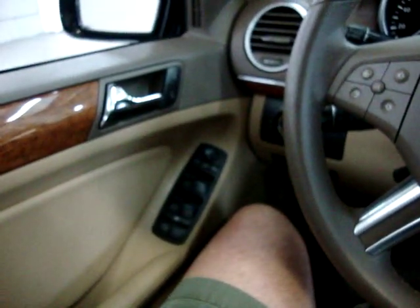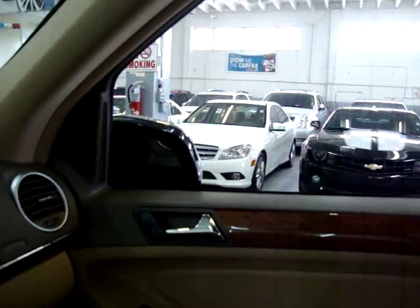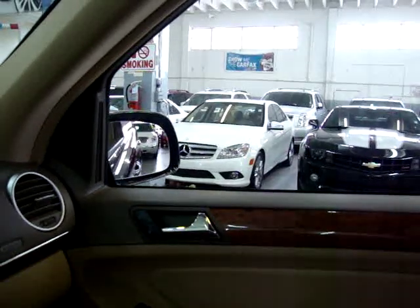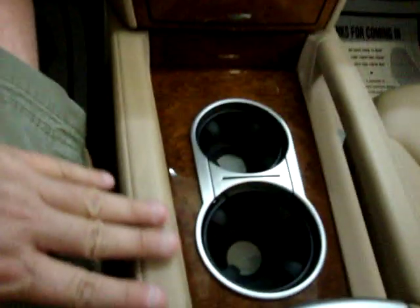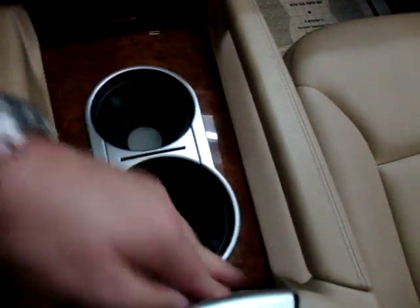The power windows are one-touch, meaning you don't have to hold the switch for the window to go down. Power folding mirrors. It's very clean on the inside — no blemishes, no burn holes, no cracks, nothing. Even the wood trimming is really, really nice.